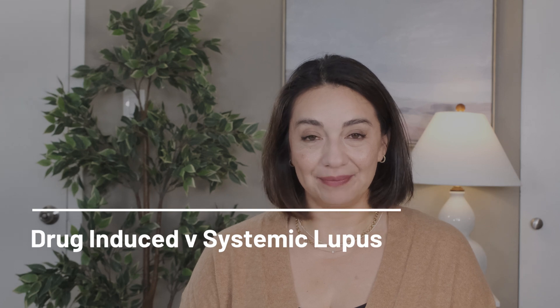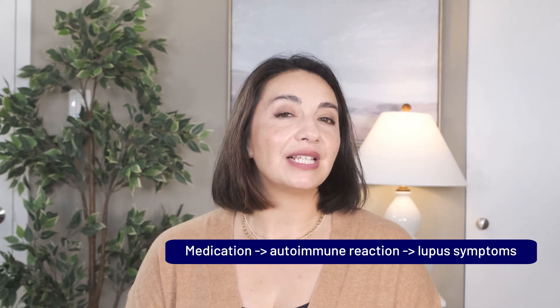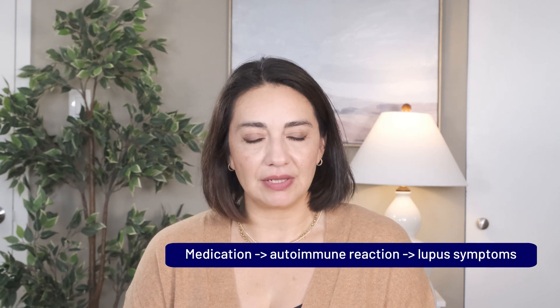Today I'm going to talk about what is drug-induced lupus and how it differs from regular or systemic lupus, what drugs can cause it, and how to interpret the anti-histone antibody. Drug-induced lupus is a specific form of lupus that occurs when a certain medication triggers an autoimmune reaction that results in lupus-like symptoms. These symptoms will usually start after taking the medication for several months, although it can occur even after being on the medication for years.